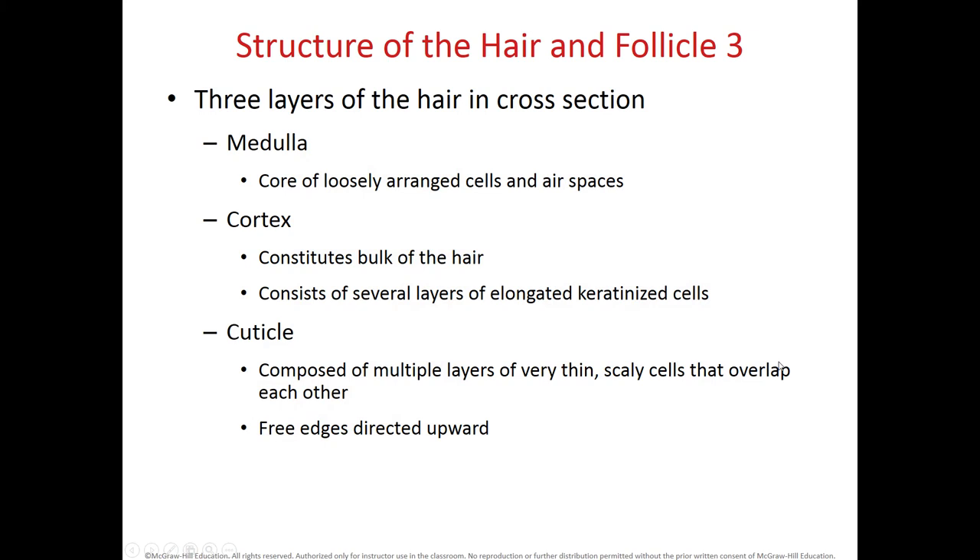In cross section, the hair has three regions from inner to outer. The most inner one is the medulla, made of loosely arranged cells and air spaces. Then we have the cortex, which makes the much thicker layer of the hair and consists of elongated keratinized cells. Lastly, the outer layer is the cuticle, made by multiple layers of thin scaly cells that overlap one another — looking like shingles — with free edges directed upward.